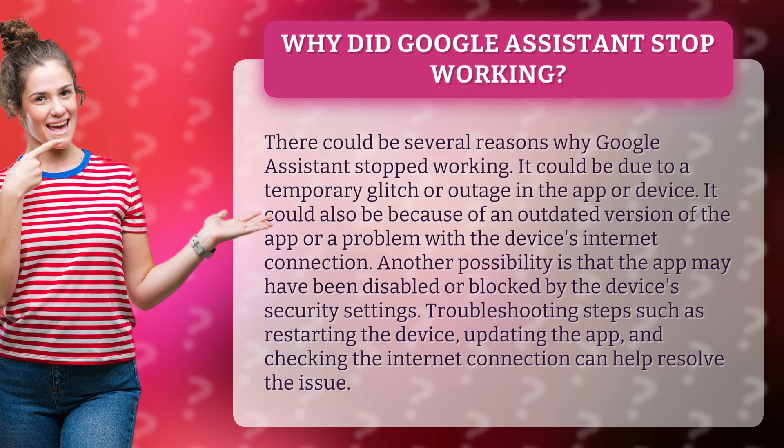Troubleshooting steps such as restarting the device, updating the app, and checking the internet connection can help resolve the issue.